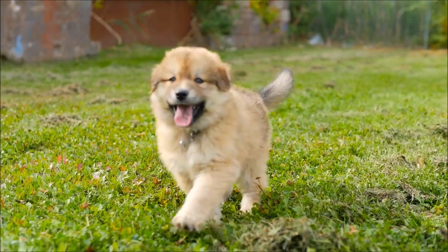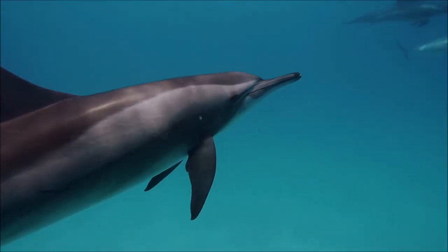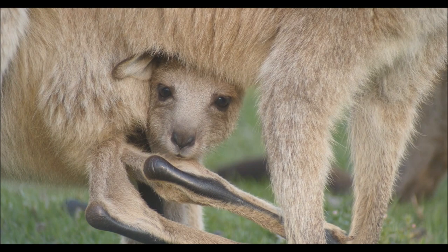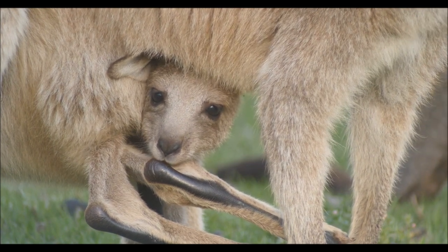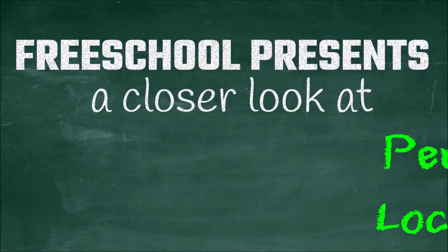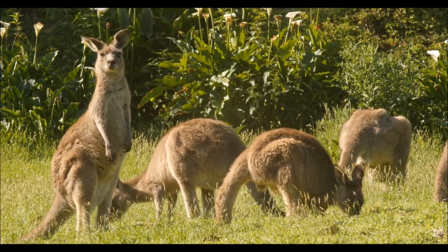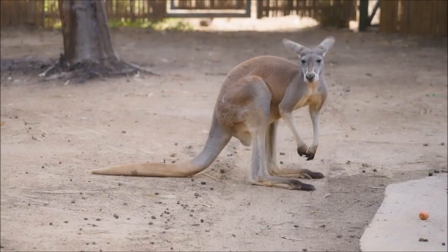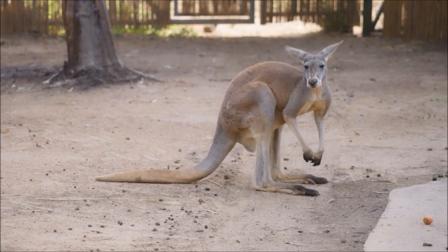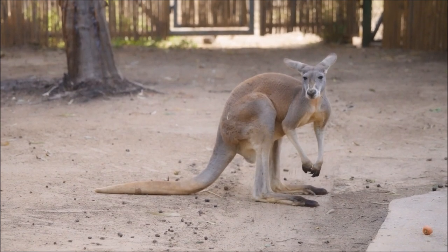Most mammals on Earth get around on four legs, or two legs, or no legs. But there's one group of marsupials that are moving in a unique way, with five. Kangaroos don't actually have five legs, of course. You can see that they have two powerful limbs in the back, two smaller limbs in the front, and, importantly, a large muscular tail.